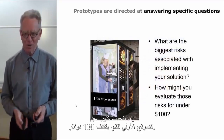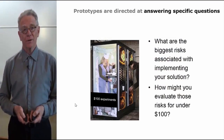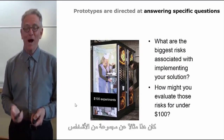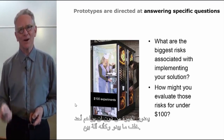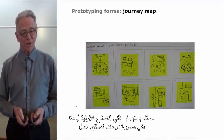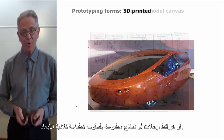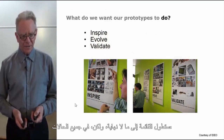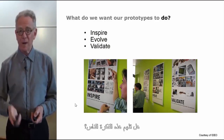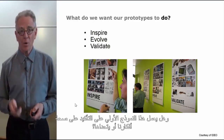We talk a lot about the $100 prototype — how might we simulate a good or service and test it at low cost to see if it's desirable and viable in the eyes of users? One example was a mock-up of people brewing coffee behind the scenes in what looked like a vending machine. Prototypes can also be in the form of business model canvases, journey maps, or 3D printed samples. In all cases, we're trying to test three things: does this idea inspire people? Does it evolve the concept? And does this prototype validate or challenge our thinking?